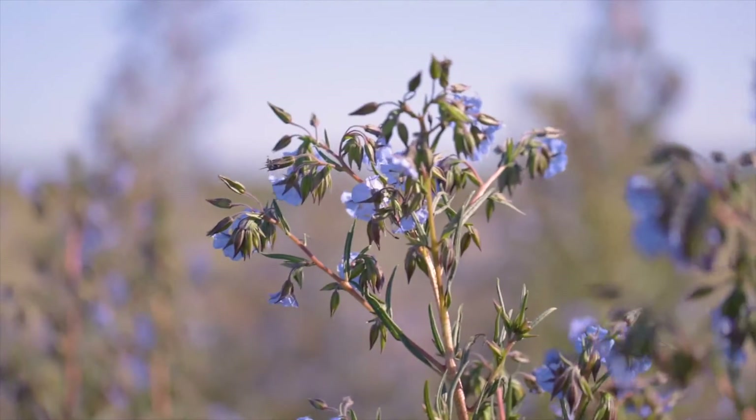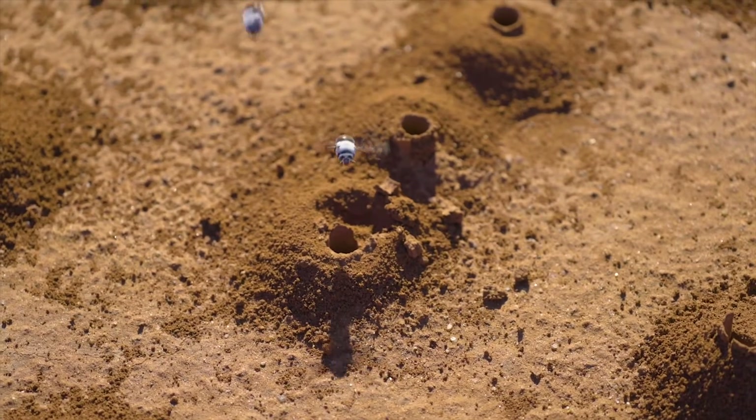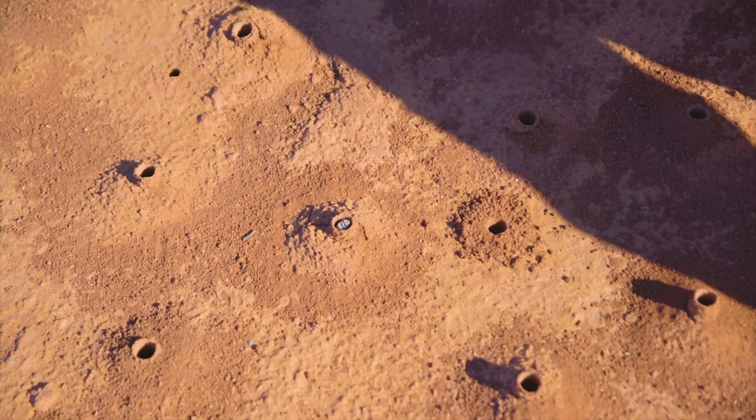The ones still in the burrows haven't been mated. Although they don't produce honey themselves, they do collect it from the bluebell and the poverty bush, and that honey goes into the burrows to feed the grub.